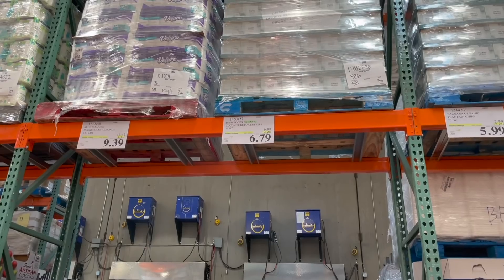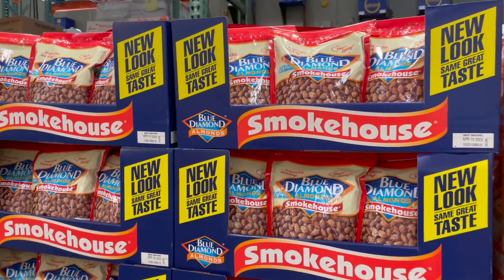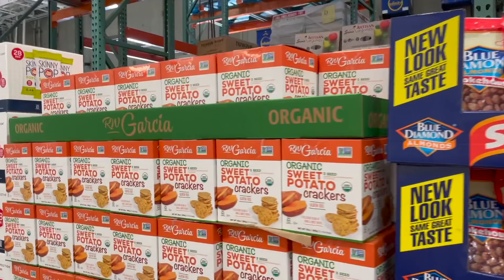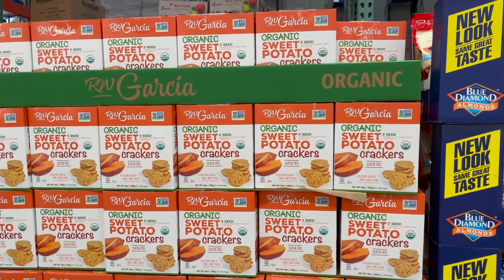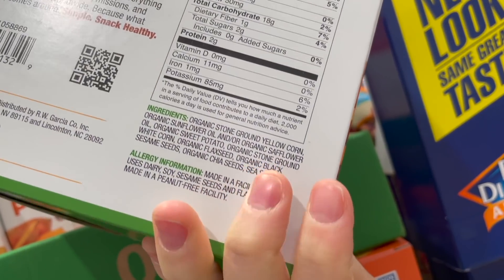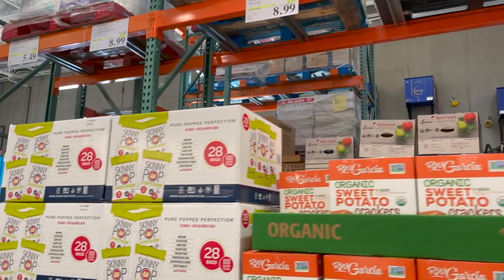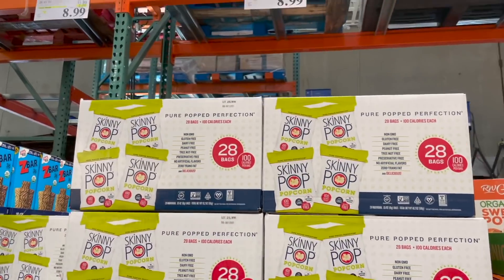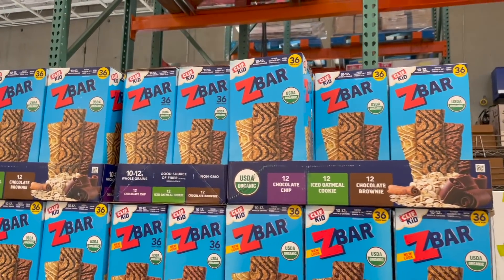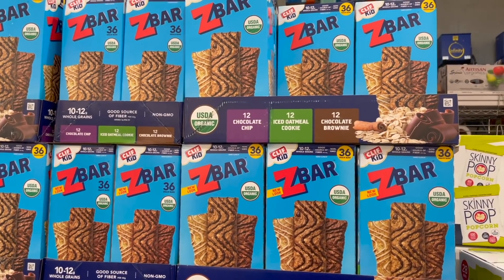They also have these coconut keto clusters for $6.79, three dollars and twenty cents off. You can also come down to the smokehouse almonds by Blue Diamond - $9.39 for just under three pounds. They also have these organic sweet potato three-seed crackers - they are gluten free but do have corn in them, so if you're looking out for corn these may not be your pick. They are on sale for $6.99, two dollars and seventy cents off. They also have these individual bags of SkinnyPop - you get 28 bags for $8.99, four dollars off, regularly about $13.